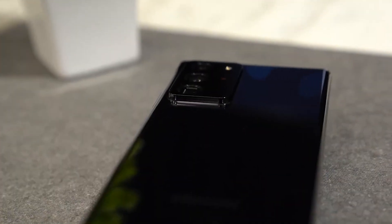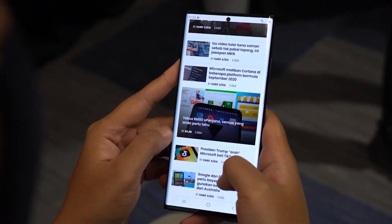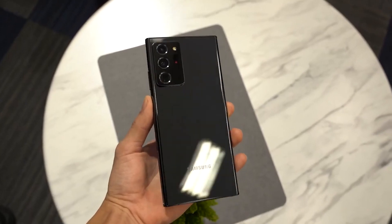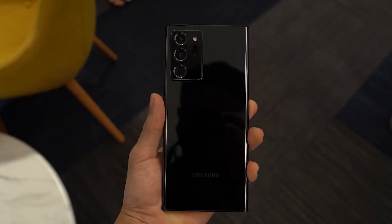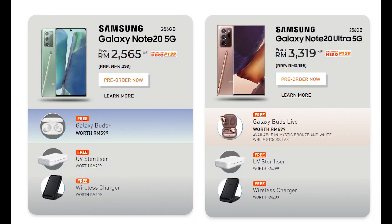If you are a U-Mobile customer, you'll be happy to know that U-Mobile is also offering the latest Galaxy Note 20 series on a 24-month contract. It is offered on its Hero P99 and Hero P139 post-paid plans, which offer unlimited calls and unlimited data. The Orange Telco is offering pre-orders from the 6th until the 20th of August 2020. Customers will get either Galaxy Buds Plus or Galaxy Buds Live depending on which Note they are getting, and they are also bundling a UV sterilizer and a wireless charger for free.